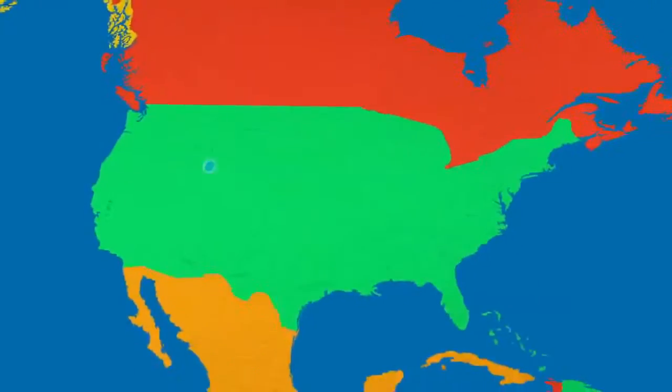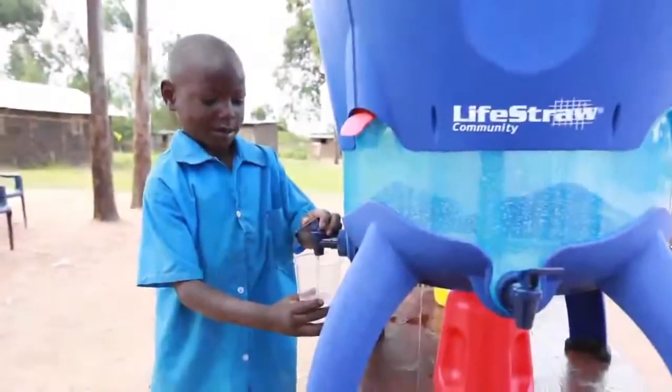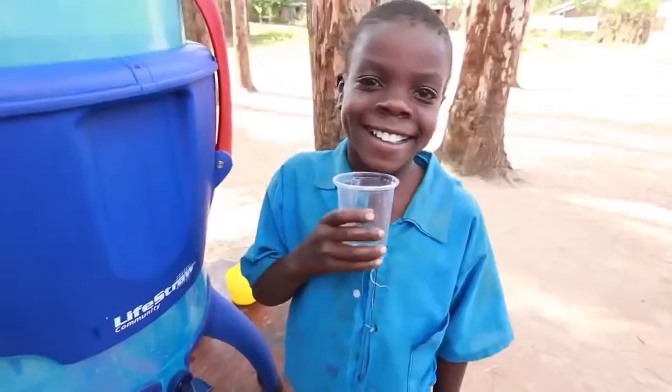For each water filter you buy, one child in Africa receives clean water for an entire school year. This year, LifeStraw Go community water purifiers are being distributed to schools in Kenya.